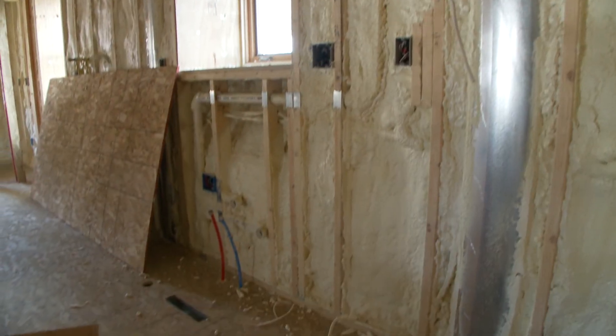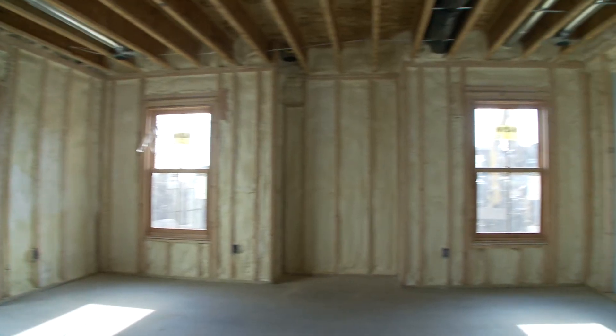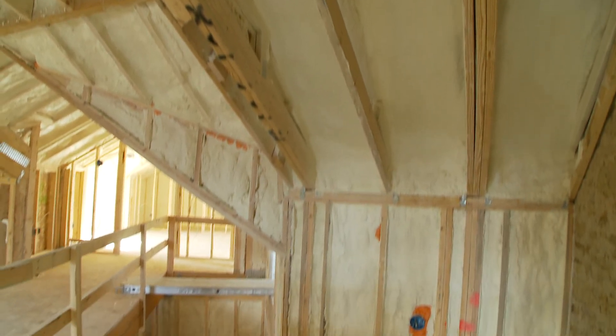This entire house is going to be insulated with nothing but spray foam insulation — no fiberglass, no cellulose, no open cell foam. All closed cell, all the way around. It's going to be a very well insulated house, nice and tight. It should function very well and be very easy on the utility bills.